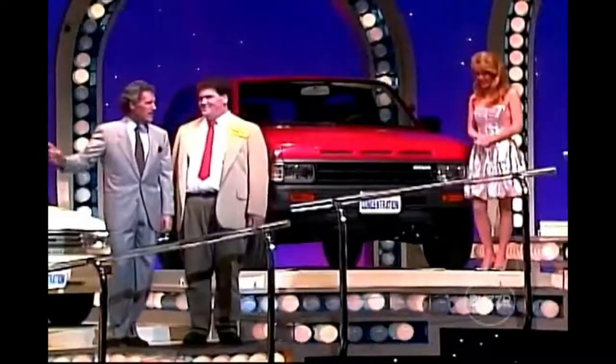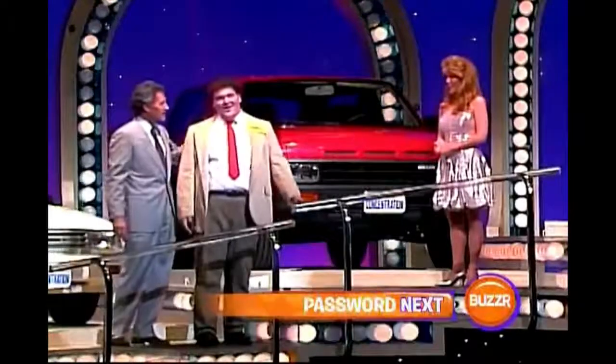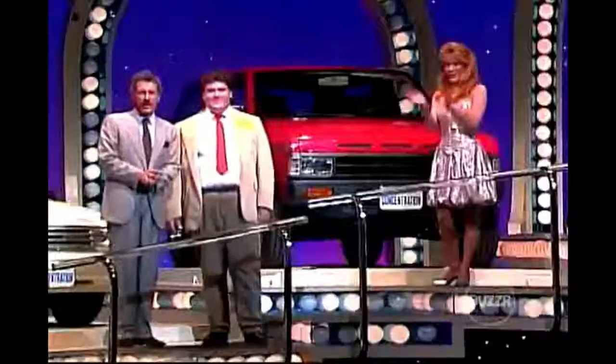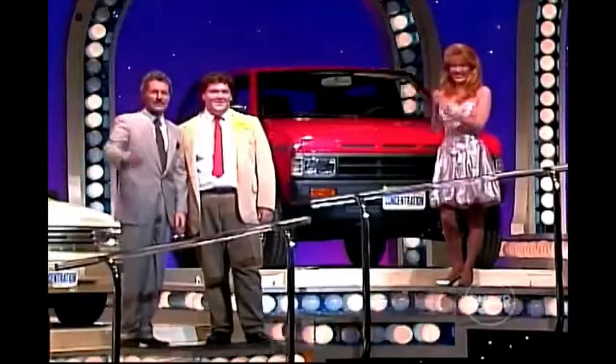Robert said he wanted to win a red car, didn't matter which one. On our last program he won a red car — today he won this red car. We don't have any more red cars, Robert. What are you going to do tomorrow for an encore? 'I'll take a blue one!' Right now we're going to let him savor this moment and enjoy his thirty-two thousand five hundred thirty-six dollars in winnings while we pause. We're coming right back.